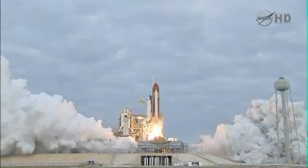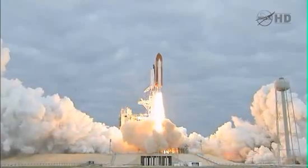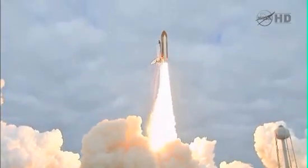And liftoff for the final launch of Endeavour — expanding our knowledge, expanding our lives in space.